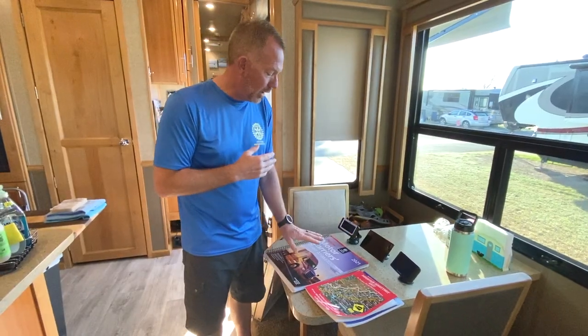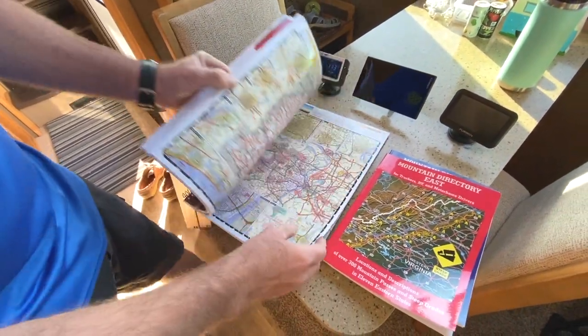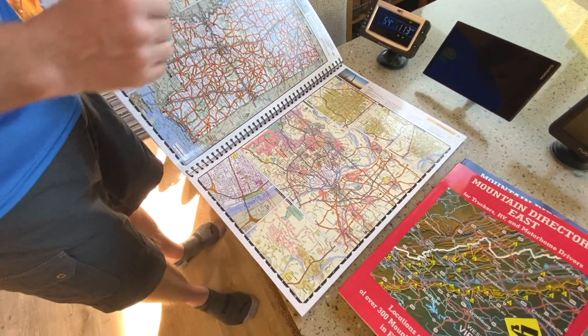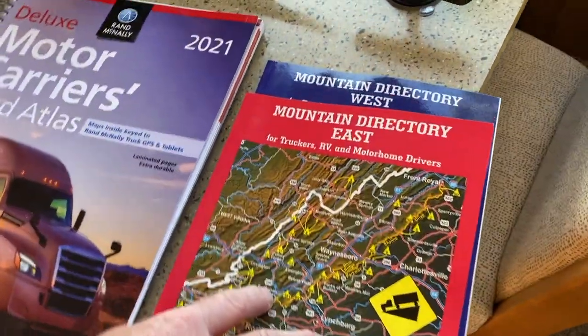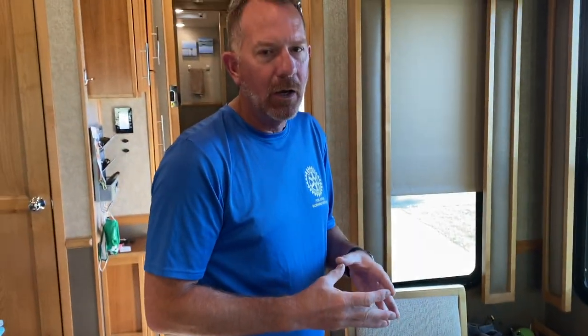So what we have here is the Motor Carriers Road Atlas. We picked this up at a Love's, and inside you can see on the maps all these orange lines, which are truck routes. We feel pretty good that if we're on those particular roads, we'd be pretty safe given our rig's size. We also have the Mountain Directory East and Mountain Directory West — our daughter picked these up for us. These show extremely steep grades, and looking at some of the states they represent, it tells you that you probably shouldn't even be on some of those grades.